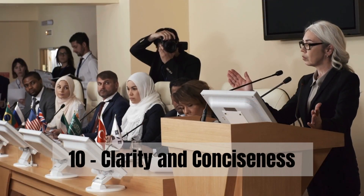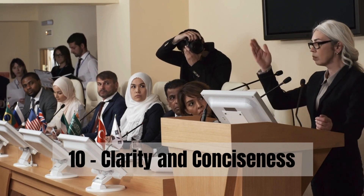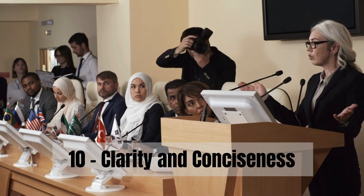Finally, step 10: Keep your message simple and concise. A clear, straightforward talk is easier to follow and more memorable.